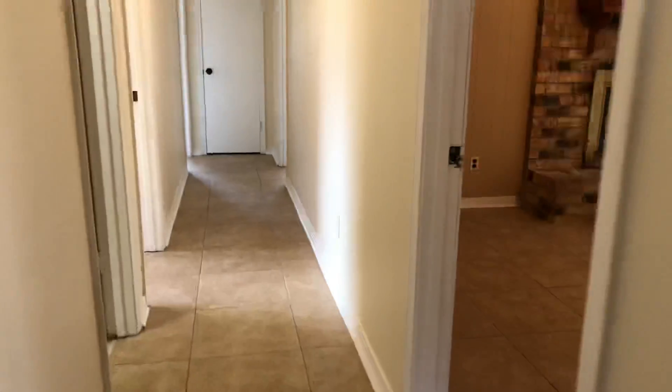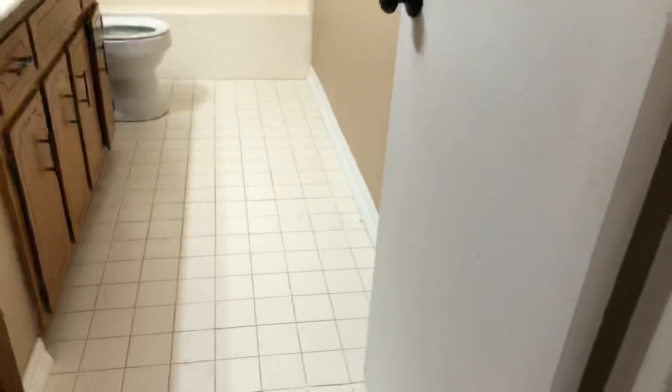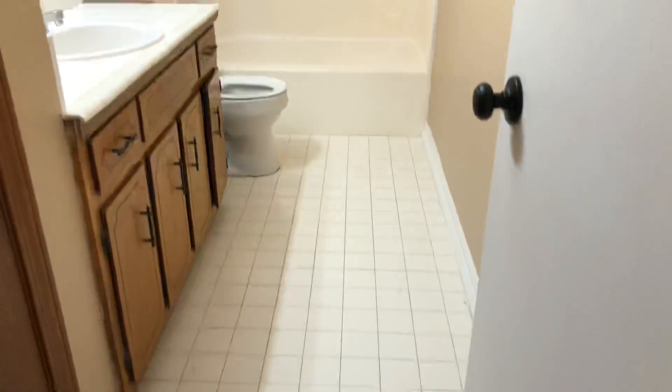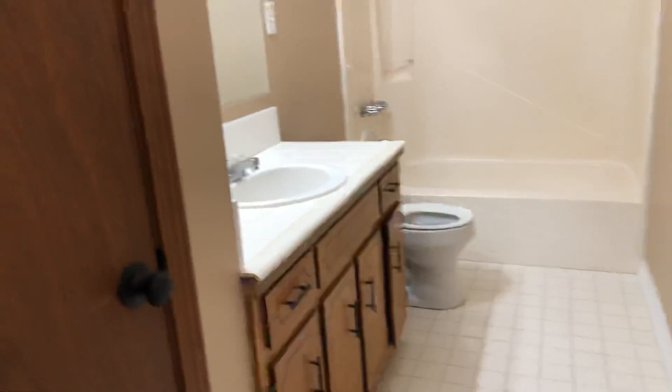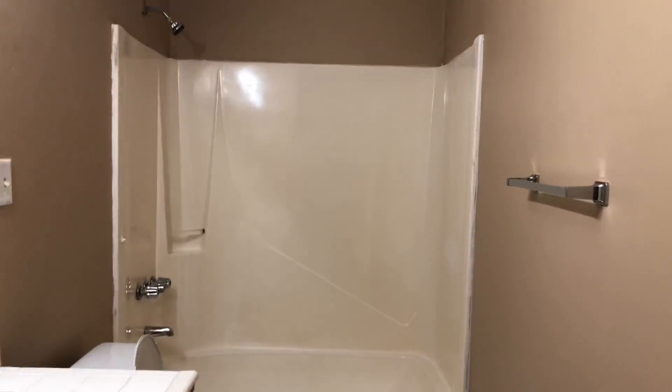Now on to the other bedrooms and the additional full bath. Right here, this is a 5x12. You have a single vanity, a linen closet, tiled countertops, and a tub-shower combo.